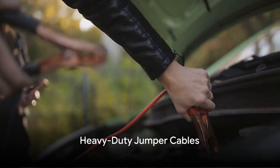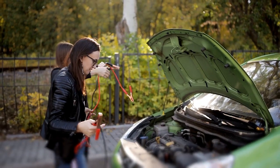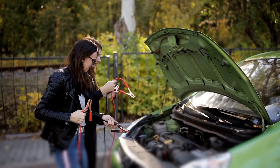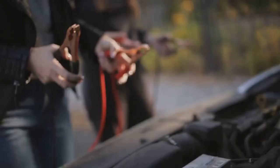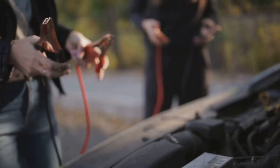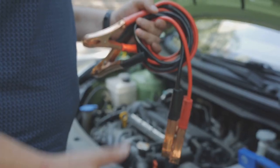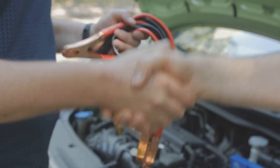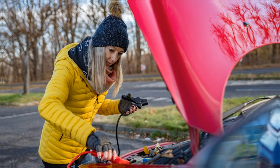Next, we look at heavy-duty jumper cables. These cables are a must-have for any vehicle. Picture this: you're stuck in the middle of nowhere with a dead battery. This is where your jumper cables come into play. They can connect your car's battery to another vehicle's, allowing you to jump-start your car and get back on the road. Remember, the thicker the cables, the better they will conduct electricity. Jumper cables — your lifeline when the battery dies.